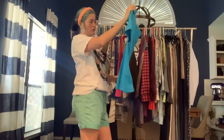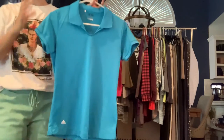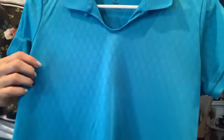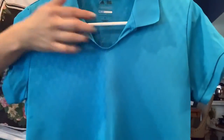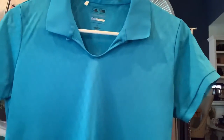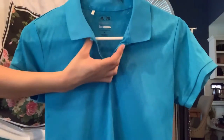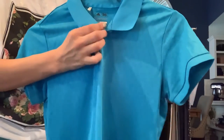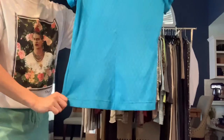Got an Adidas golf polo in a size small. It's got a triangle textured argyle design — it is a little bit sheer. It has a button that lets you do a high neck, though I doubt most people will button that. Short sleeve and blue.